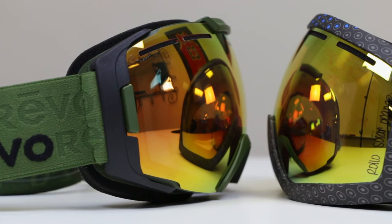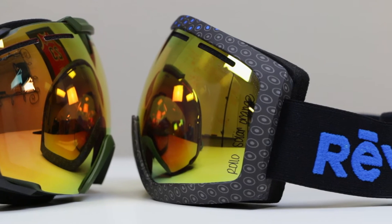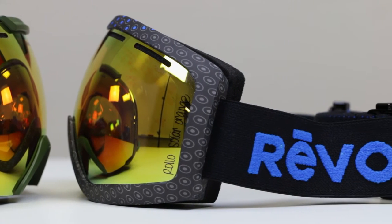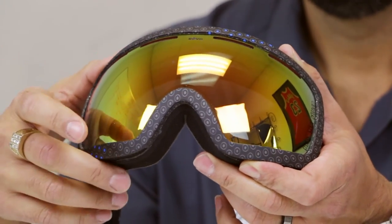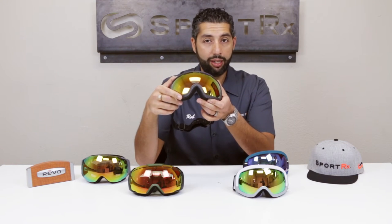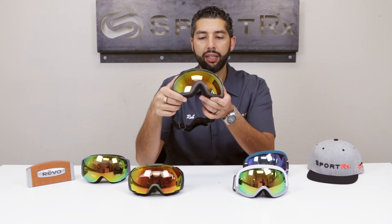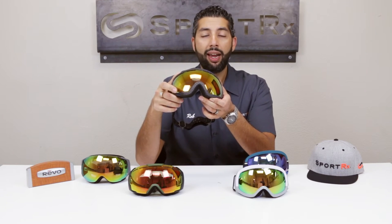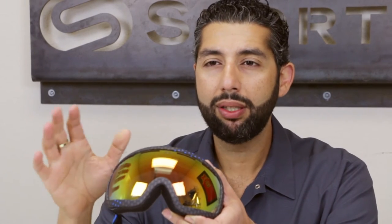What I really love and what makes these goggles very different is the PPLM — the Polarized Photochromatic Light Management System. These Revo goggles are photochromatic, meaning the lenses get lighter and darker. In their unactivated state — when it's dark or overcast — they let in 32% of light. When darkened in bright sunny conditions, they block down to 12% of light. It changes pretty significantly and takes about 30–40 seconds.